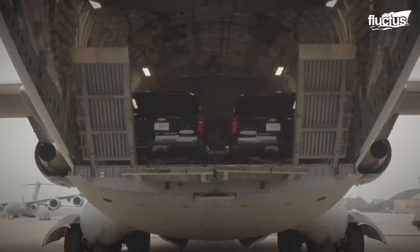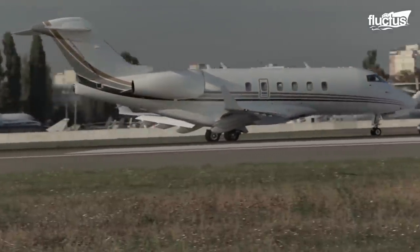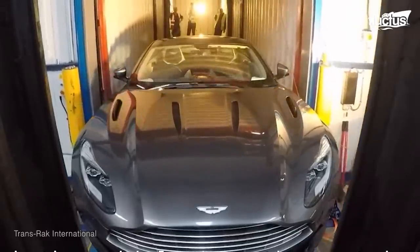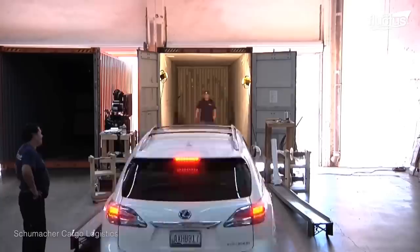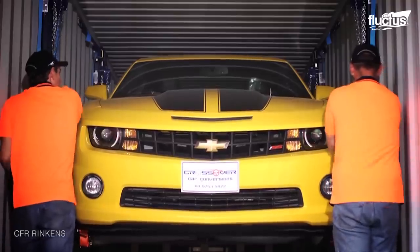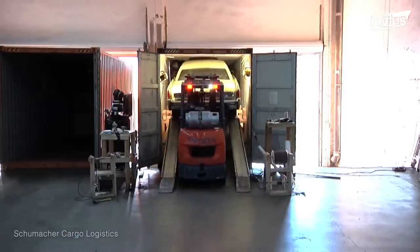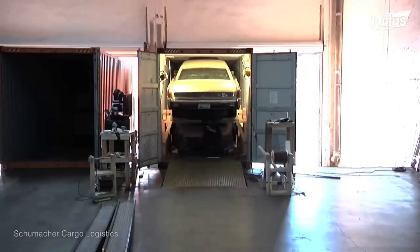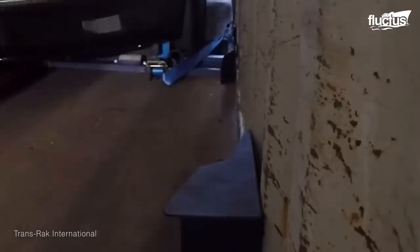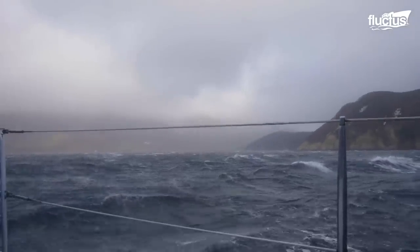Of course, not everyone has the ability to transport their cars by private or commercial aircraft. In such cases, customers may choose to have their cars transported via shipping container. Using sophisticated stacking methods and wooden ramps, shipping companies can fit up to five cars in a single full-size container, securing them in place with tie hooks to keep them from moving and getting damaged when subjected to unruly waters.